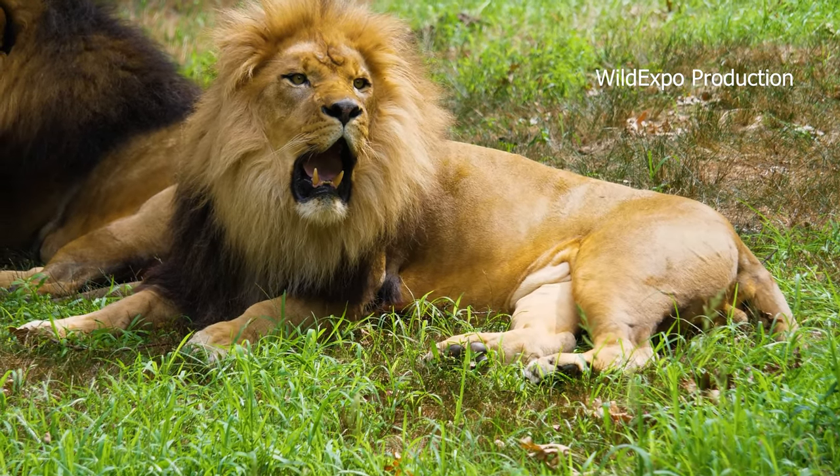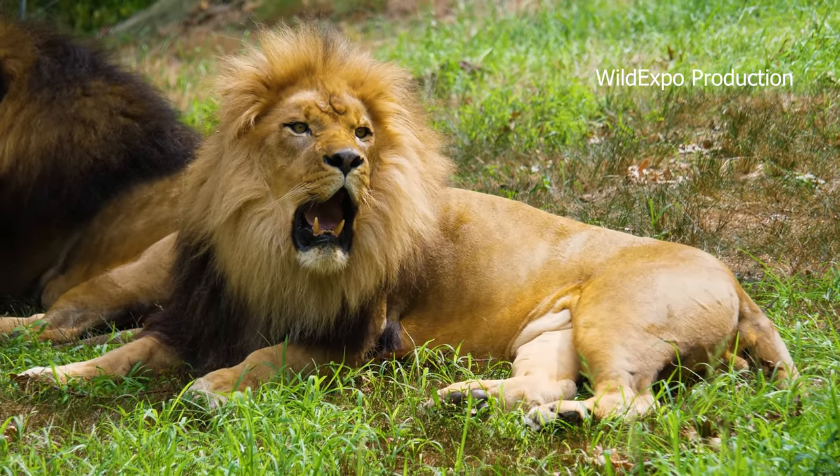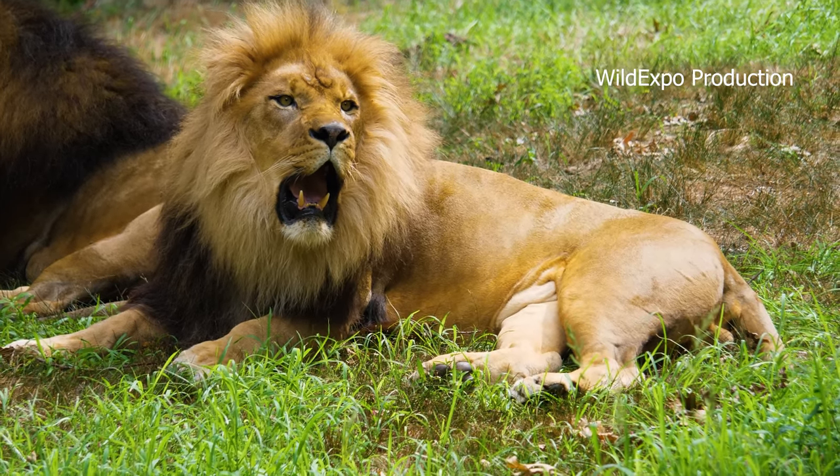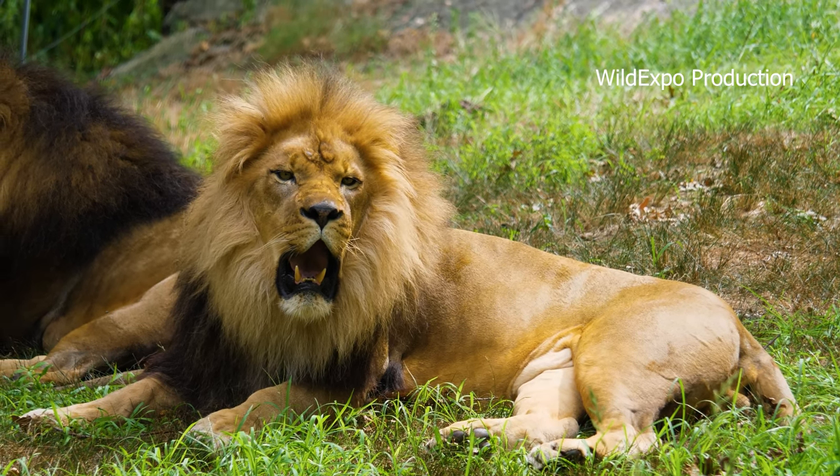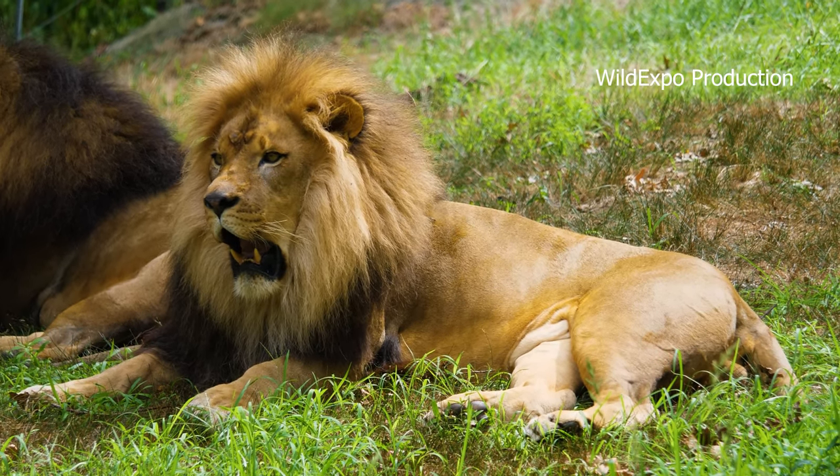In the wild, the average lifespan of a lioness is usually around 10 to 15 years. In captivity they can live longer.